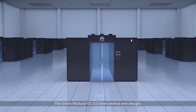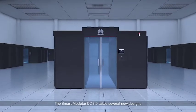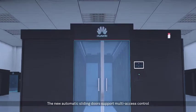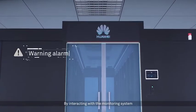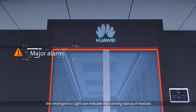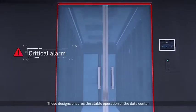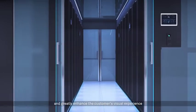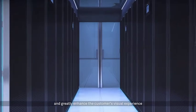The Smart Modular DC 3.0 takes several new designs. The new automatic sliding doors support multi-access control. By interacting with the monitoring system, the intelligent e-light can indicate the running status of the module. These designs ensure the stable operation of the data center and greatly enhance the customer's visual experience.